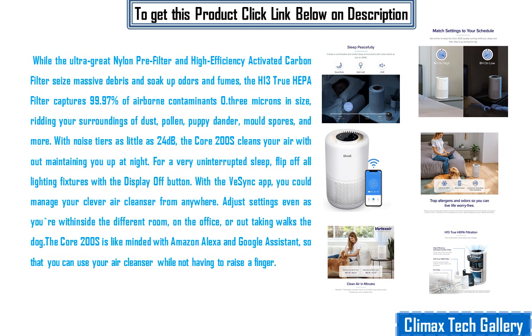The H13 True HEPA filter captures 99.97% of airborne contaminants 0.3 microns in size, ridding your surroundings of dust, pollen, pet dander, mold spores, and more. With noise levels as low as 24 decibels, the Core 200S cleans your air without keeping you up at night.